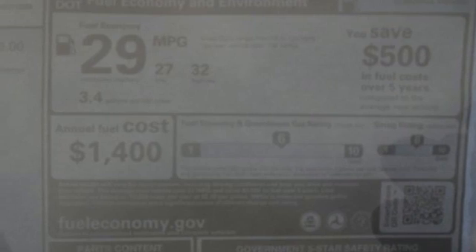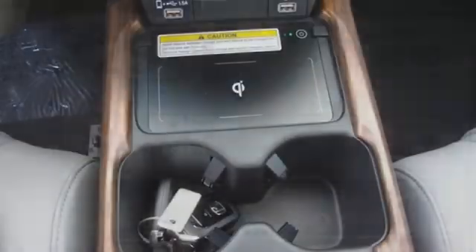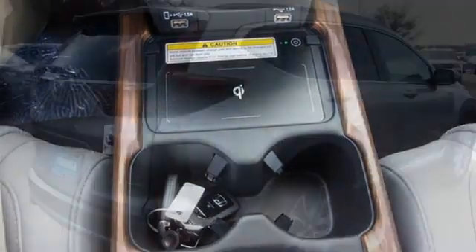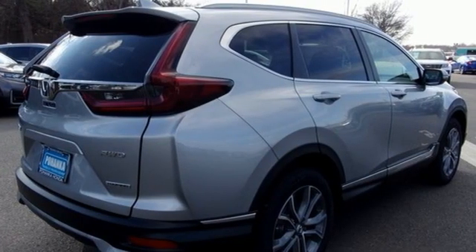Memory exterior door mirror settings, streaming audio, hands-free liftgate, inductive device charging, and intercooled turbo inline four-cylinder engine.